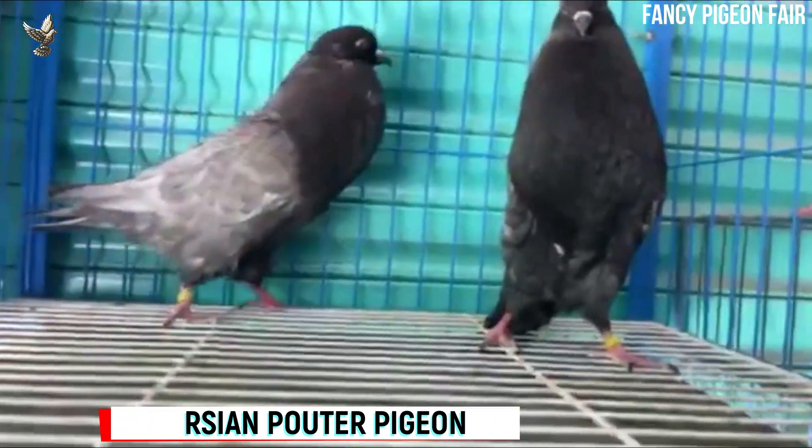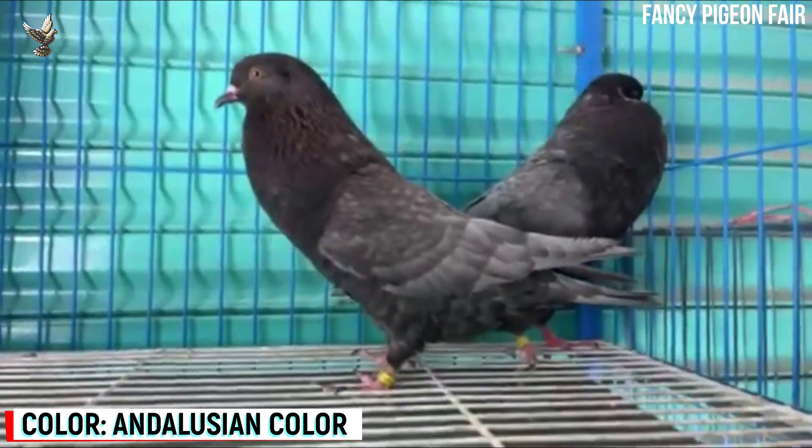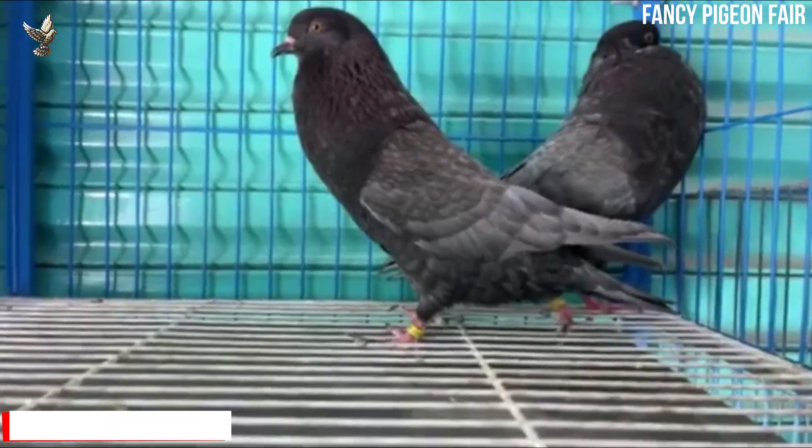Harcian Porter Pigeon. This is Andalusian color Harcian Porter birds. White, red, and black color of Harcian Porters are also available.